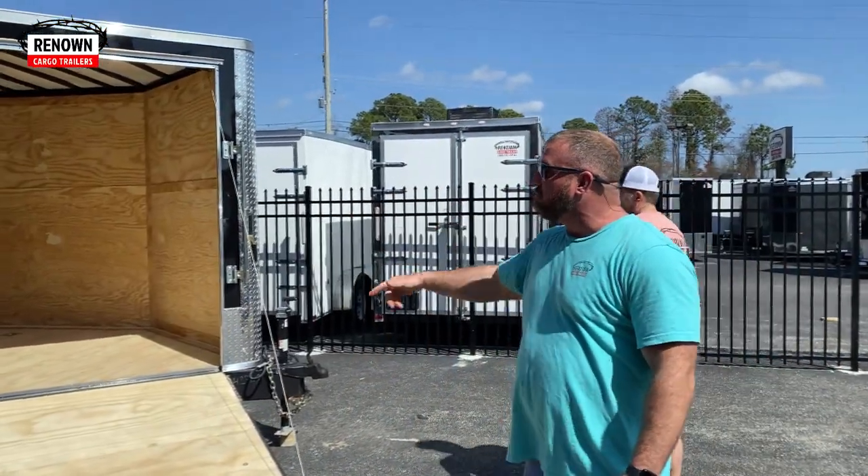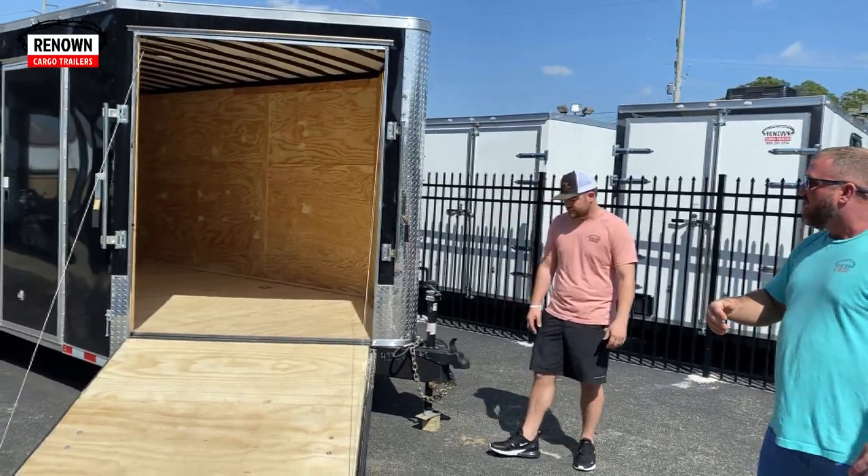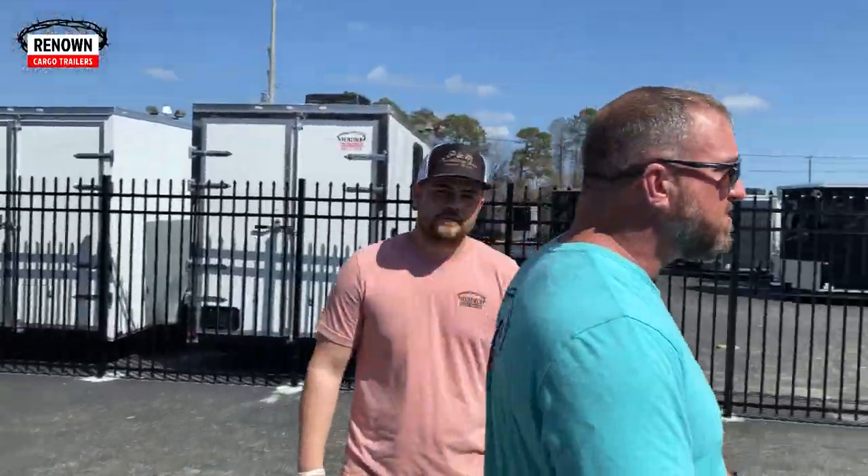8.5x36 triple axle — it's got a fold-down ramp door in the front V-nose. This right here can be used for construction, wheeling tools in and out, snowmobile, whatever you want to use it for. Y'all come pick it up. It's got triple 7,000-pound axles on it. Come see us.